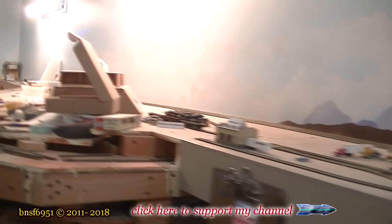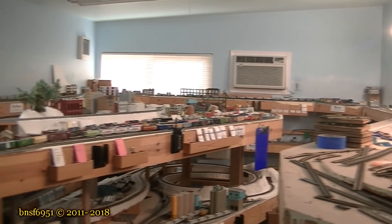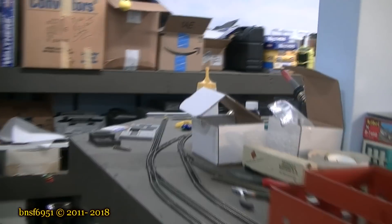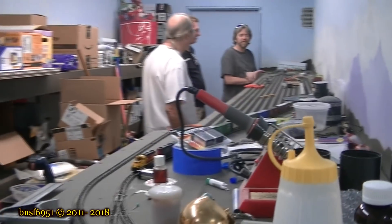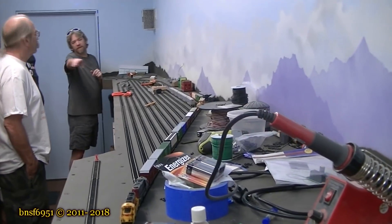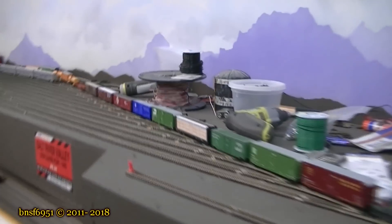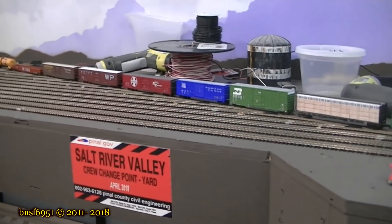Alright guys, today is day six of my guest's visit and we're at Eric Hall's house today checking out his layout. This was the original layout here and we'll walk around to the other side and we'll see what he's accomplished at this point. What do you call this yard, Eric? It says it on the front — Salt River Valley.